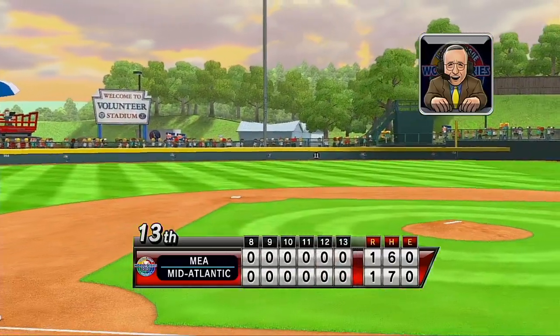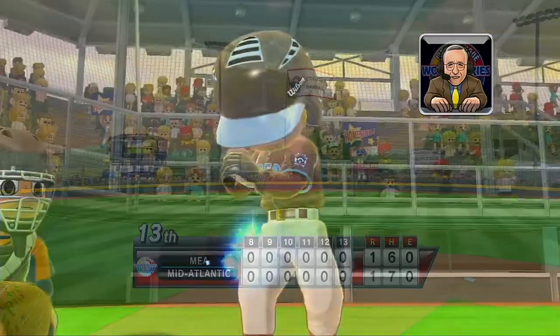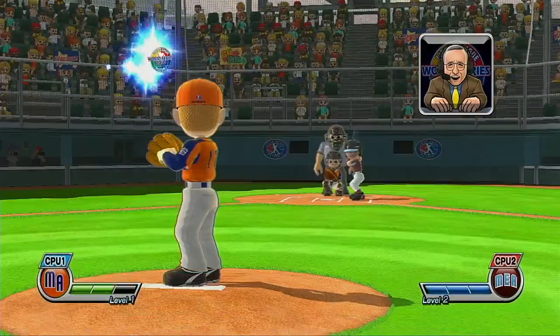A lot of players who come to Williamsport enjoy pin trading. In fact, some unique pins are featured in the Little League Museum, and there's a special tent set aside here just for that purpose. It's the top of the 14th.